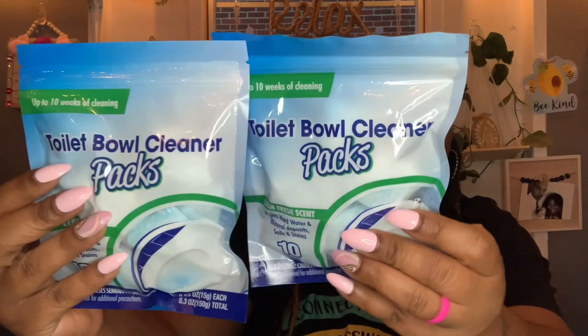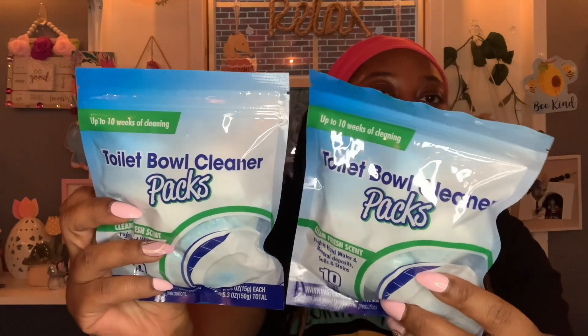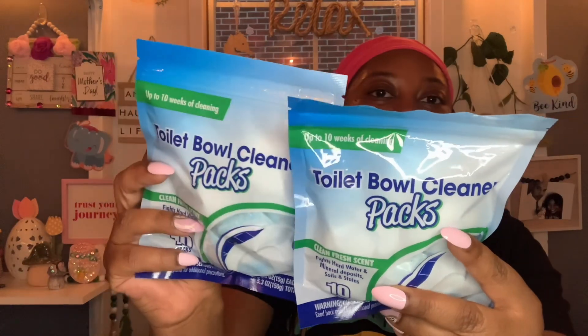I finally found these — I had been on the hunt. This was a wish list item. Up to 10 weeks of cleaning, toilet bowl cleaner packs, clean fresh scent. Fights hard water and mineral deposits, soils and stains. You get 10 packs. I think you just put one in the toilet, let it sit for a few minutes, then get to cleaning. I'm going to see if this works better than the Works, which I've been using for years.